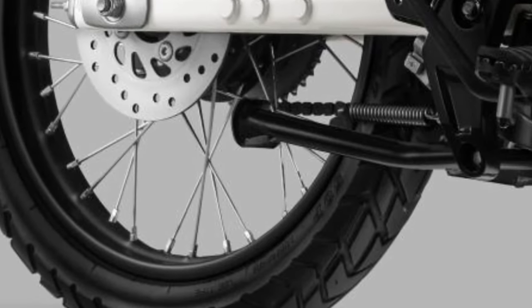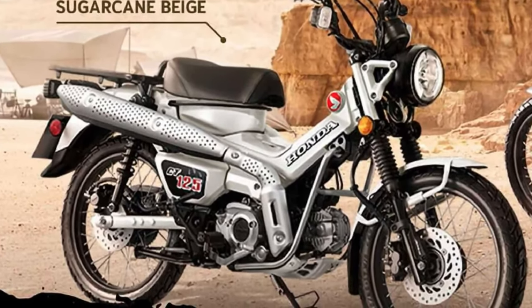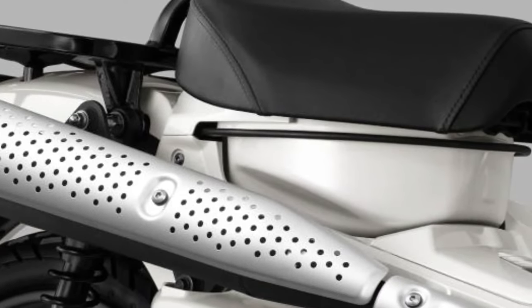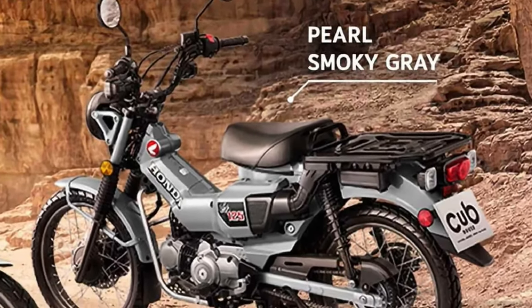The 2025 CT125 is designed with rider comfort in mind. The ergonomics have been refined to offer a more relaxed riding posture, with a seat height that accommodates a wide range of riders. The handlebar and foot peg positions are optimized for both city and trail riding.